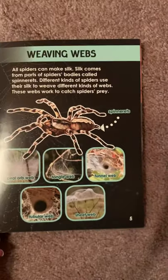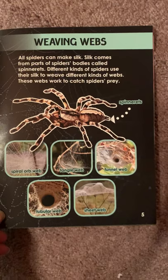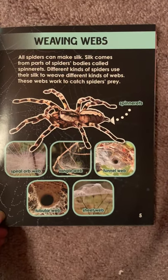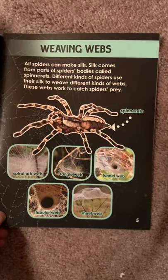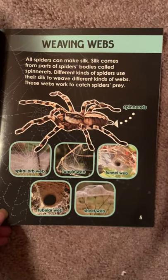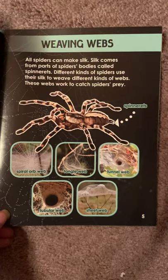Weaving Webs. All spiders can make silk. Silk comes from parts of the spider's bodies called spinnerets. Different kinds of spiders use their silk to weave different kinds of webs. These webs work to catch the spider's prey.